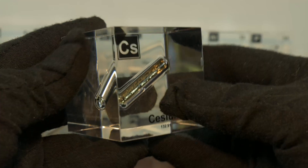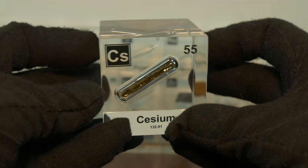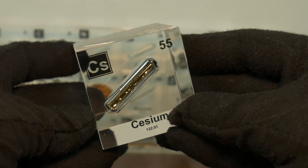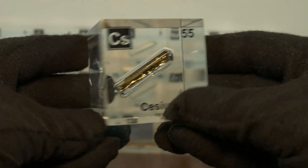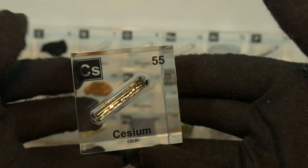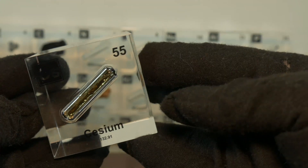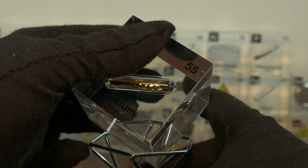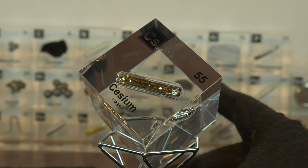Maybe I should have done this in the summer, because then we could have put the cube in the sun and let the metal melt — but we'll leave that for a part two. I think this is one of the cubes I will value the most, since it is such a rare element. If you want one of these cubes or any other, click on the link in the description and use the promo code. You'll get a 10% discount and will also be helping out our channel.